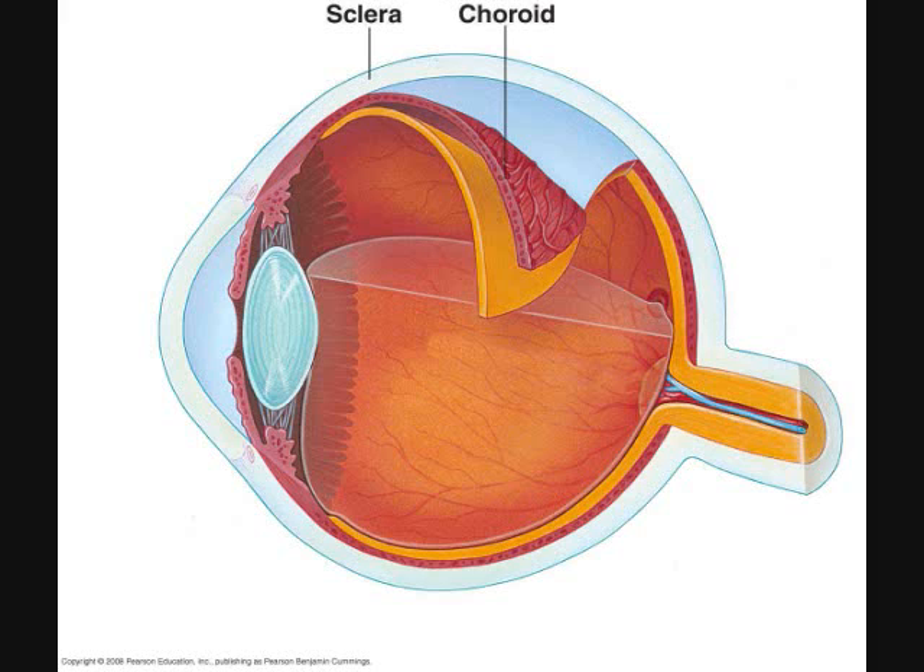Choroid. The choroid is the middle layer of the eyeball, the vascular tunic. At the front of the eye, the choroid becomes the colored, donut-shaped iris, as well as the ciliary body.